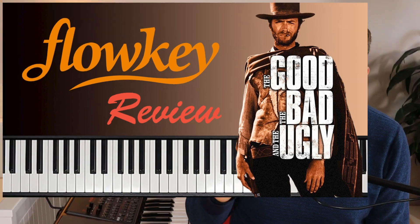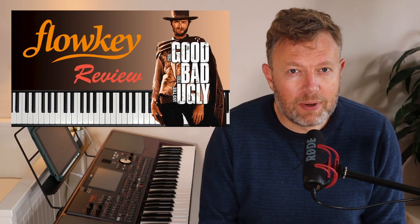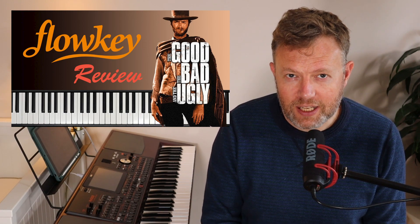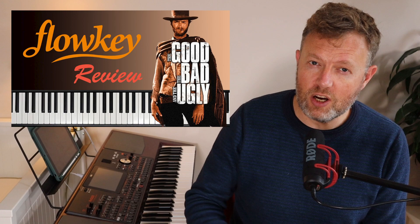On Flowkey, just mentioning that I have a full review of the Flowkey app coming out shortly. It's called The Good, The Bad and the Ugly Parts of Flowkey. So make sure you subscribe to get that, because there is something really ugly about Flowkey that you will want to know about.